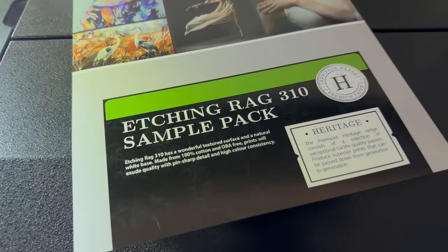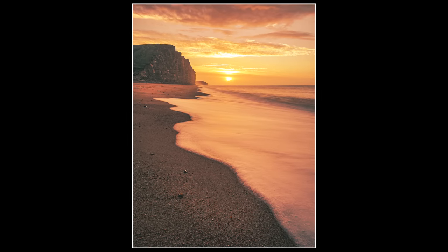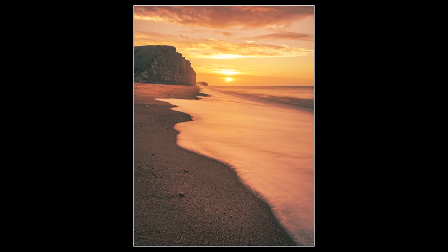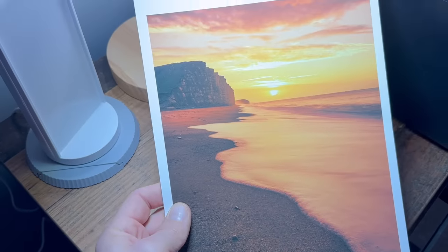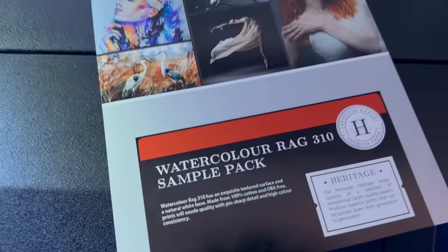Let's take a look at the Etching Rag. This has more of a texture to it and again a non-shiny surface. For papers like that in the past, the pictures I've printed haven't really maintained all the detail because of the texture. So for this paper I've chosen an image taken with my iPhone 14 Pro Max at West Bay in Dorset. The colors are really vibrant and there's a lot of detail and texture in the sky, on the sand, and especially in the waves. What I love about the final print is that the detail is definitely there, and it also shows how the paper has — true to the description — reproduced the color perfectly.